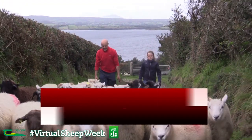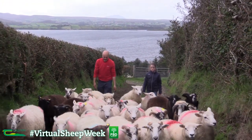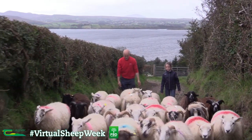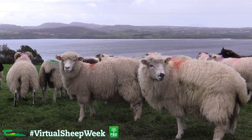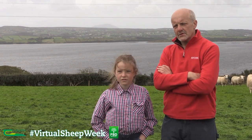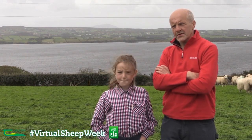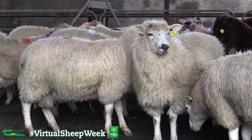My name is Michael Duffy and I farm here in Cairicill in North Donegal with my wife Claire and my daughter Aisling. We run a flock of 350 mature ewes and 150 ewe lambs. We also run a store lamb operation based around summer grazing and winter feeding, so we have shed capacity for approximately a thousand lambs during the winter.